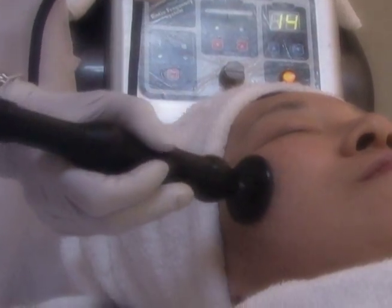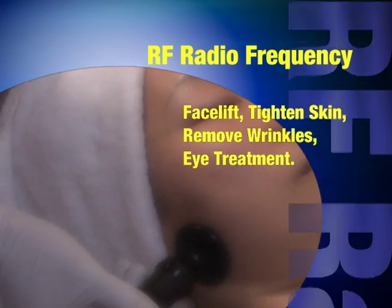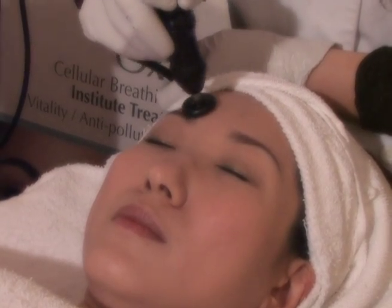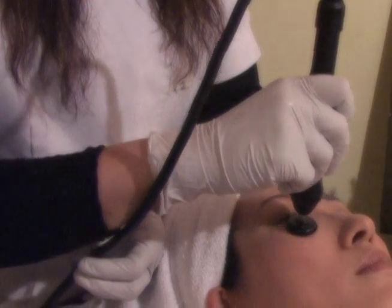RF Therma-G Plus System. Skin tightening and decreases deeper wrinkles. Stimulates collagen and increases skin flexibility. Reduces large pores and face reshaping.